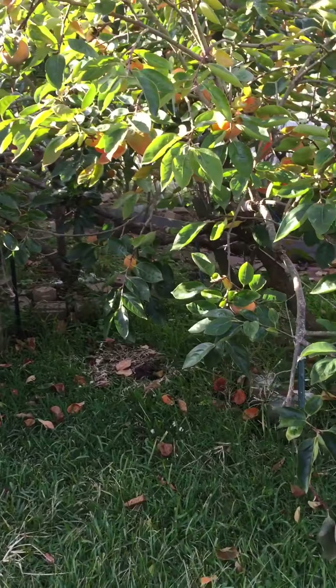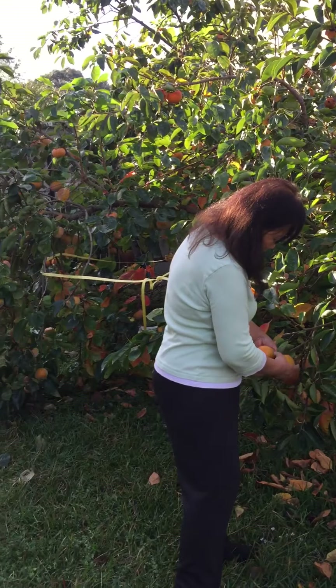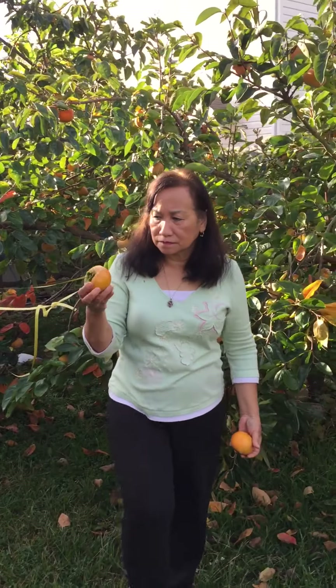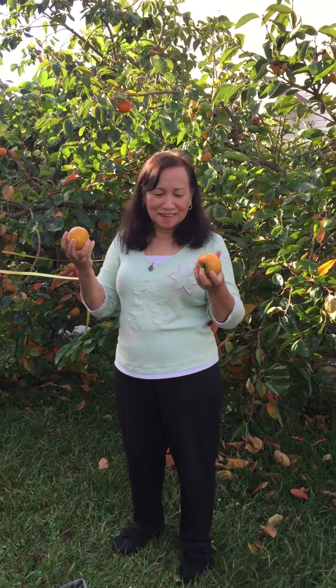We started planting these trees about four years ago, and they started to bloom and bear fruit after two years of planting. My sister is so happy about the harvest.